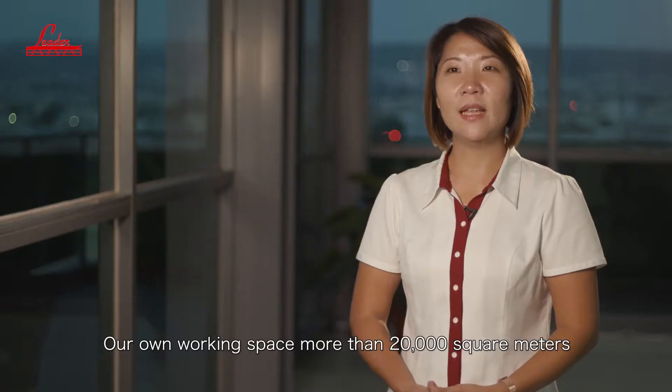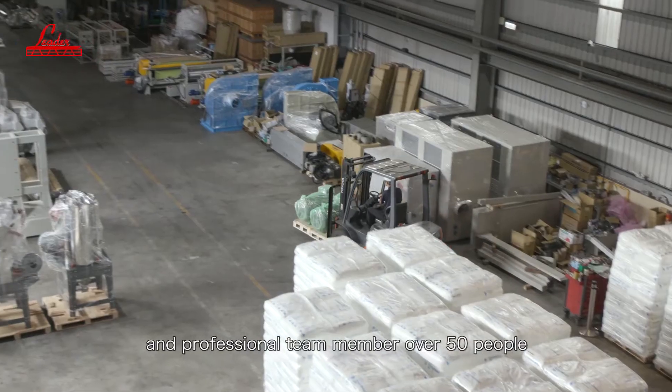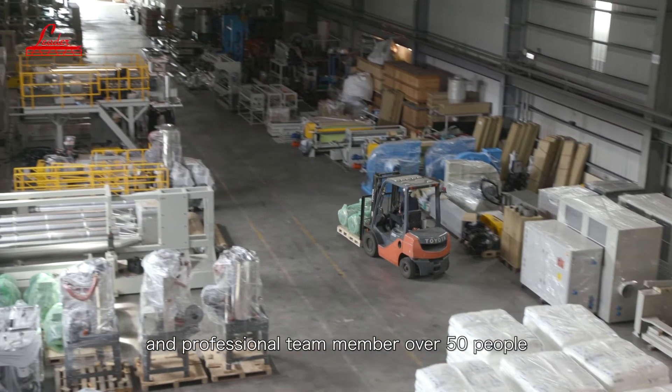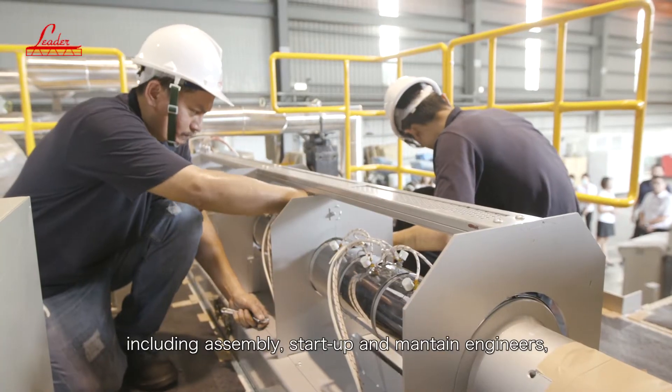Our own working space is more than 20,000 square meters, and our professional team members — over 50 people — include assembly, start-up, and maintenance engineers.